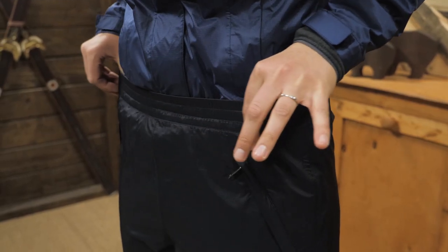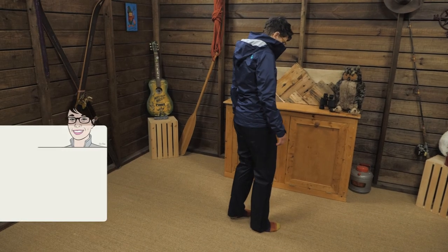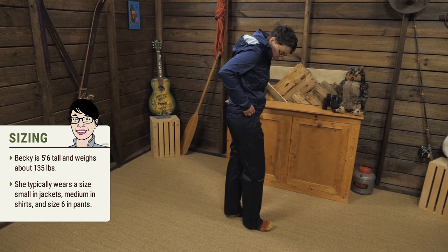The elastic waist stretches over top of lightweight base layers. I am wearing size small and they fit well with Marmot's regular fit. I typically wear size six or eight pants.